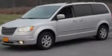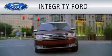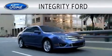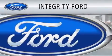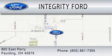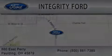Please call us today for more information on this great vehicle. Integrity Ford is dedicated to doing everything possible to ensure that the experience you have selecting your vehicle is as pleasant as possible. We are located at 860 East Perry in Paulding. www.pauld.org